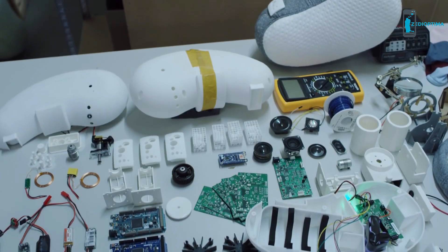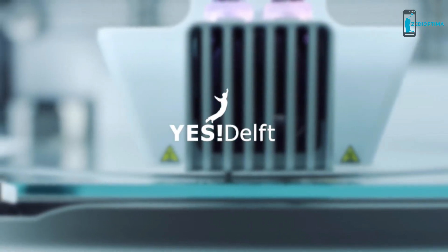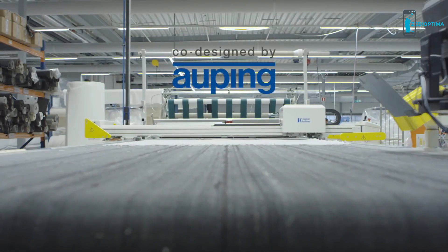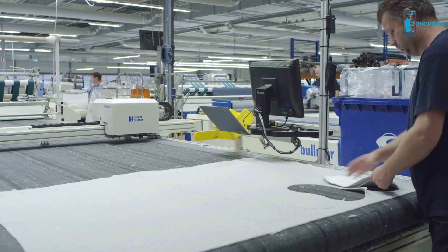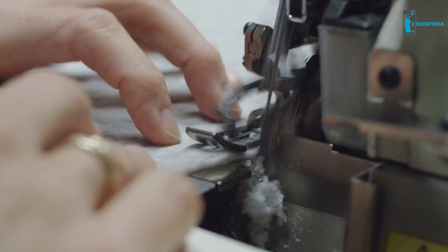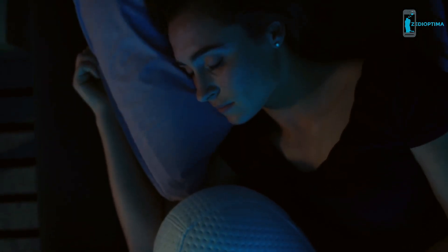After developing many prototypes and a lot of testing in collaboration with test sleepers and our high-tech incubator YesDelft, we have designed the ultimate sleep companion. We are proud to announce our partnership with Royal Auping, the leading circular mattress manufacturer in Europe. Auping helped us co-design the Somnox Sleep Robot as a sustainable product with high quality materials, and we are fortunate to manufacture it at Auping's reliable manufacturing facilities in the Netherlands — everything to make sure you get what you pledge for.